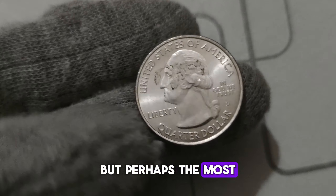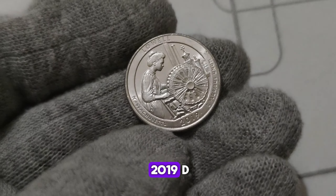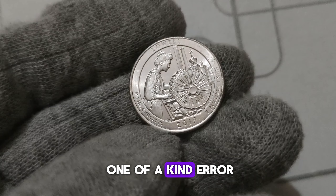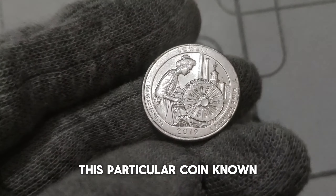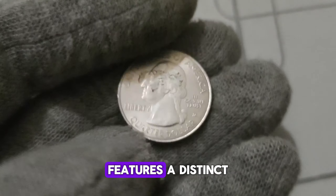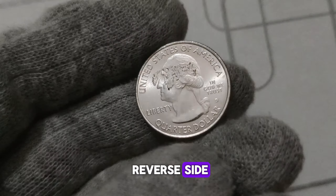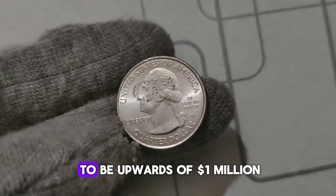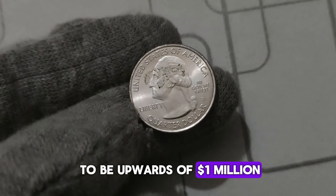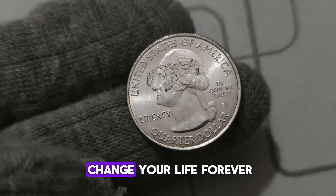Perhaps the most astonishing discovery came when a lucky collector stumbled upon a 2019 D. Washington quarter with a one-of-a-kind error — known as the double-die reverse — featuring a distinct doubling effect on the image of the drum and torch on the reverse side. With only a handful believed to exist, experts estimate its worth to be upwards of one million dollars. Imagine the excitement of owning a piece of history with the potential to change your life forever.